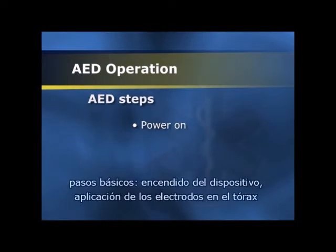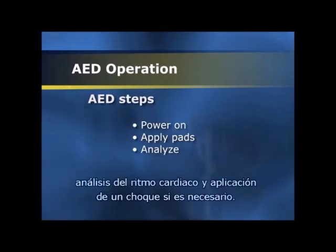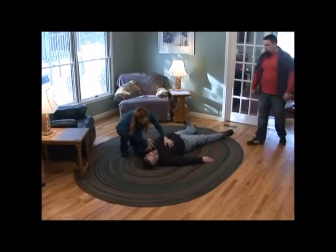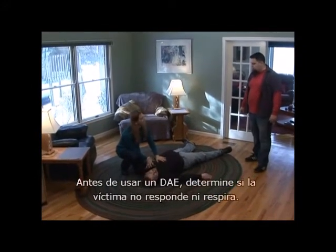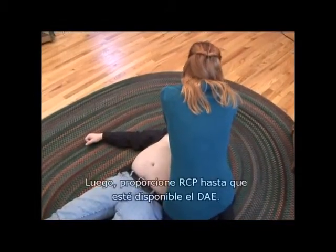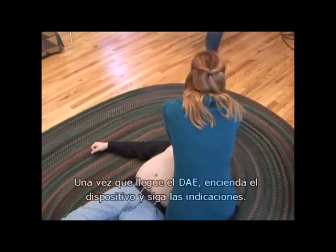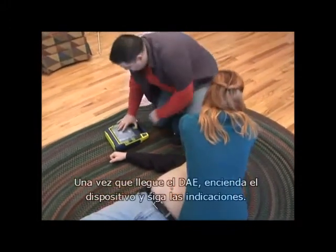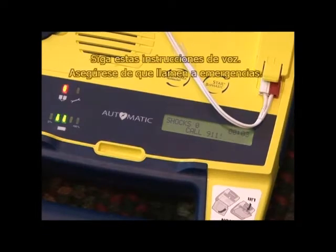Turn on the device. Apply electrode pads to the victim's bare, dry chest. Analyze the heart rhythm. And deliver a shock if indicated. Before using an AED, determine if the victim is unresponsive and not breathing. Then perform CPR until an AED is available. Once an AED arrives, turn on the device and follow the prompts. Stay calm and follow these voice instructions.